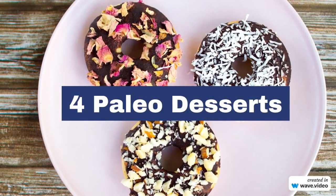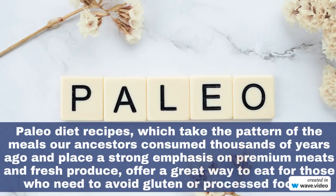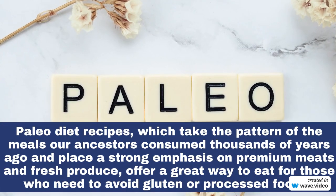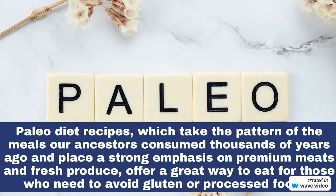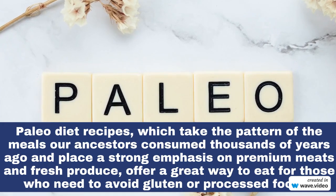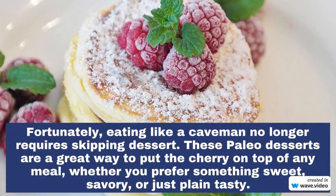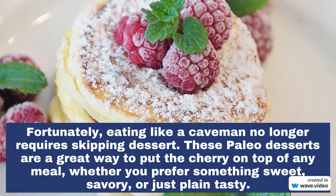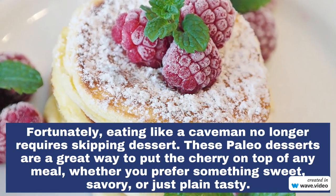This video is about my favorite paleo desserts. Paleo diet recipes take the pattern of the meals our ancestors consumed thousands of years ago and place a strong emphasis on premium meats and fresh produce. These are easy to make with just a few ingredients, with no artificial colors or flavors.